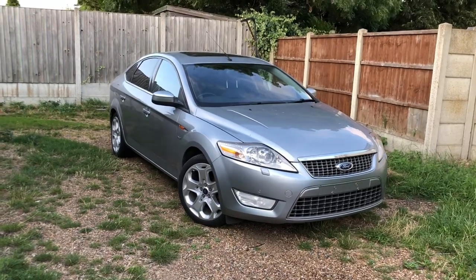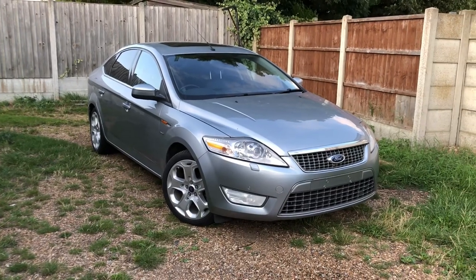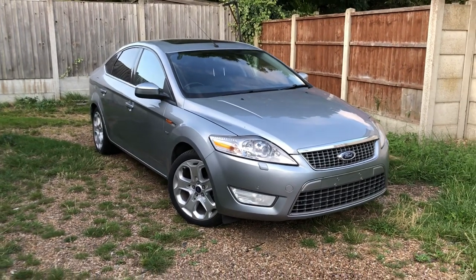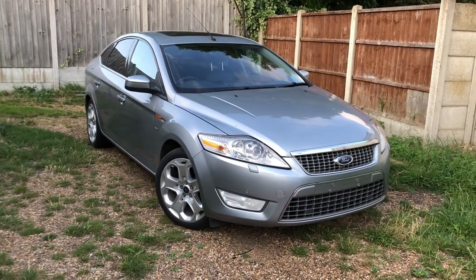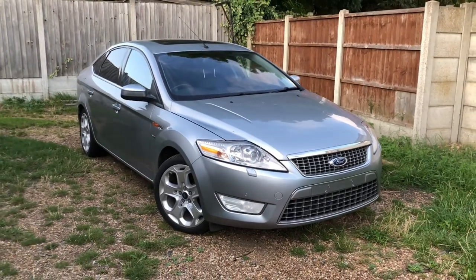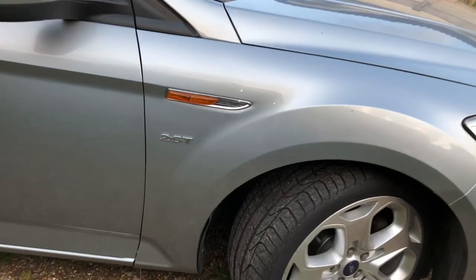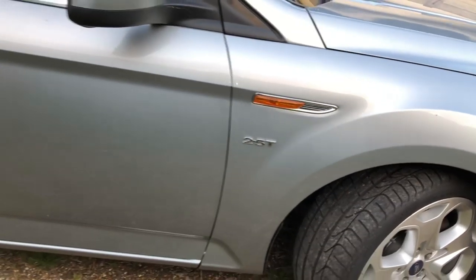In today's video I'm going to do something a little bit different - let me know in the comments. I'm going to do a comparison between two cars. This car hasn't been on the channel much at all - I think I've only done one video of it in the past. It looks like just a Titanium X Mondeo Mark 4, but it's holding a little secret. Before I show you that, we're going to show you around the car and its features. This is the badge - the little tiny inconspicuous badge on the side that tells you everything about this car.